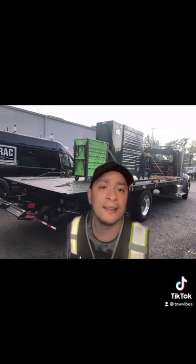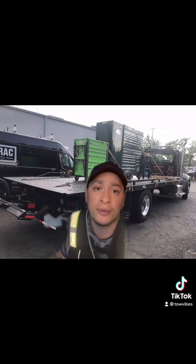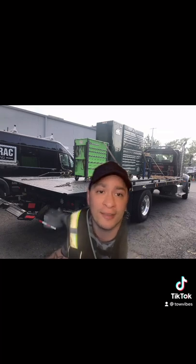The most preferred tow truck out there is definitely going to be the rollback. You can do toolboxes, take two cars at a time, take really bad banged up accident vehicles. There's pretty much nothing you can't do with a rollback — you could even take shipping containers if you wanted to.